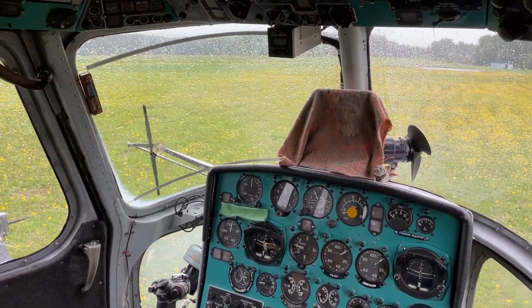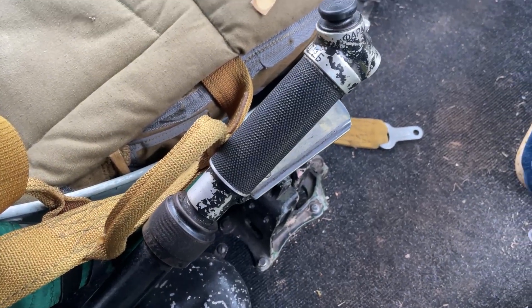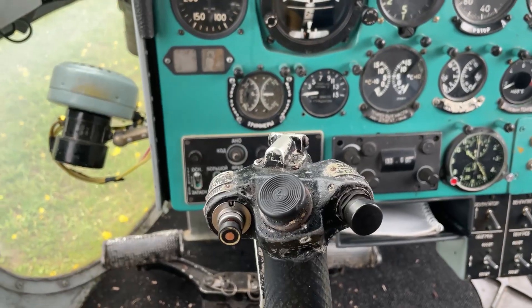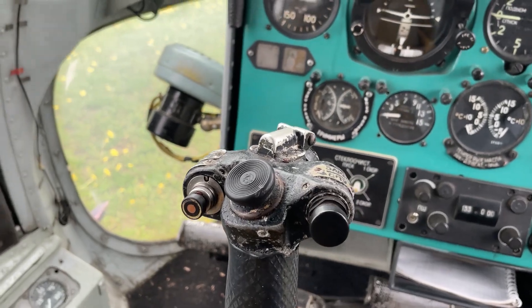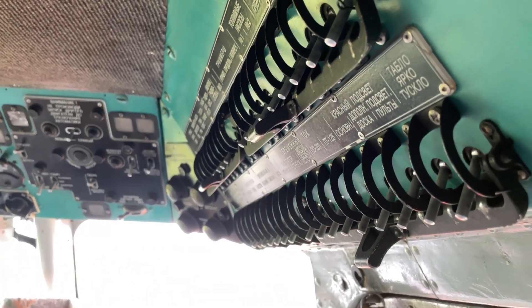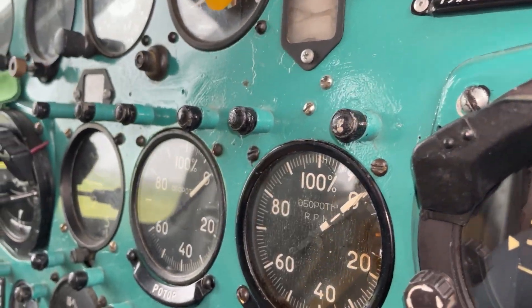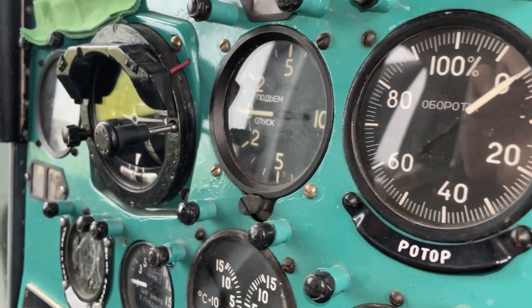Wide glazing, control knobs in their places, and a small dashboard. There are no fashionable glass cockpits with electronic interfaces, but more or less helicopter pilots will not get lost here. The control is boosted, but given the size of the machine, in theory, if the support fails, the helicopter will remain controllable, although it will become tighter.